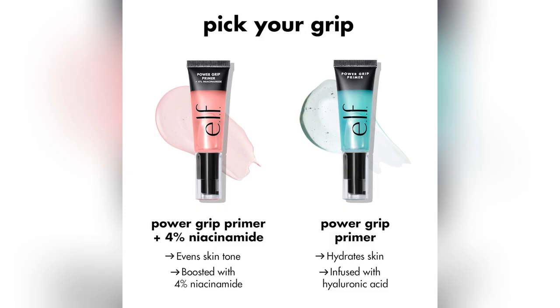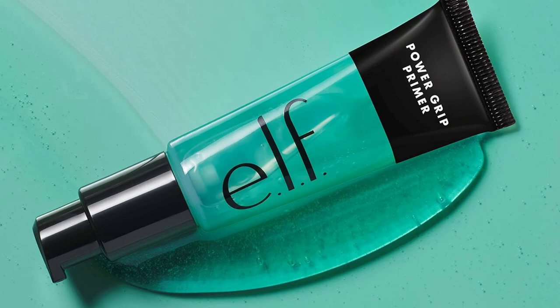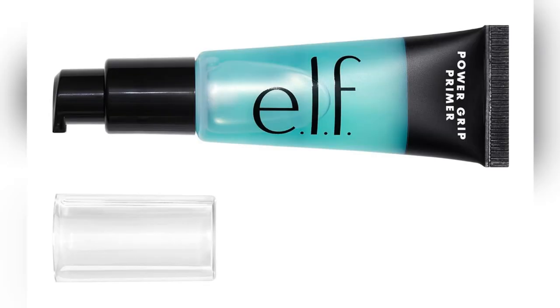Ready to level up your routine? Grab e.l.f.'s Power Grip Primer now and get that flawless all-day hold. Trust me, your makeup game just changed forever.